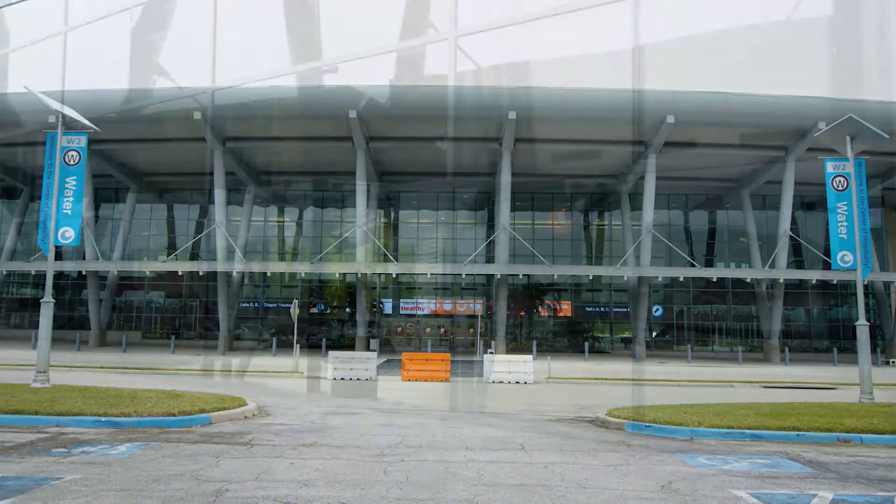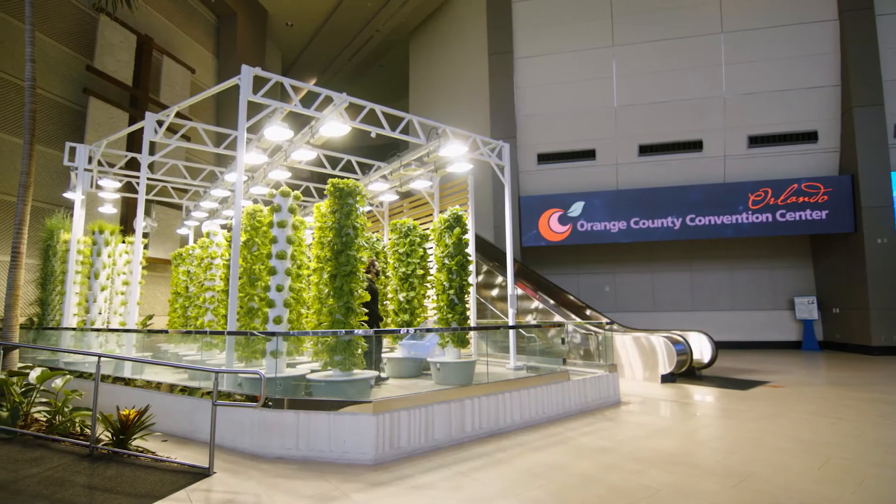Our flagship farm is located in the Westwood lobby of the Orange County Convention Center, where we have been growing our fresh herbs and vegetables since 2016.